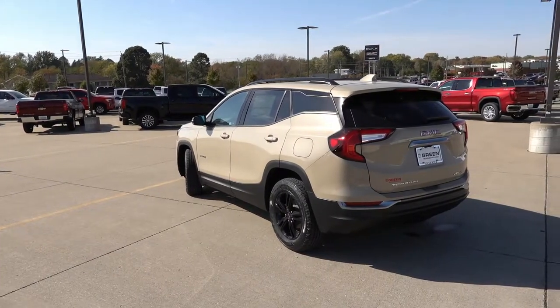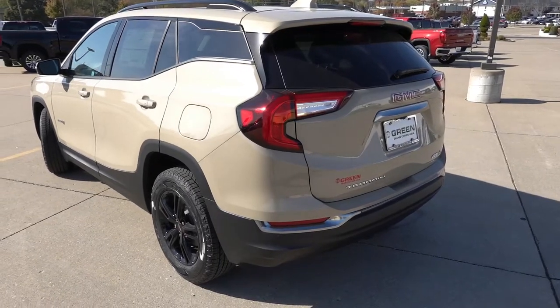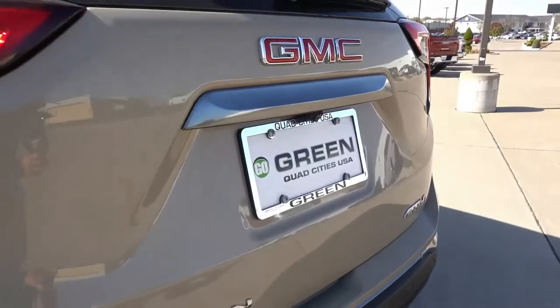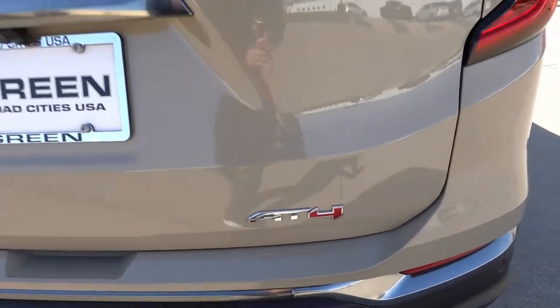Out back, you will find LED lighting with LED turn signals and LED reverse lights, rear parking sensors with some chrome-accented trim, a rear backup camera, and the AT4 badge on the right side of the tailgate.